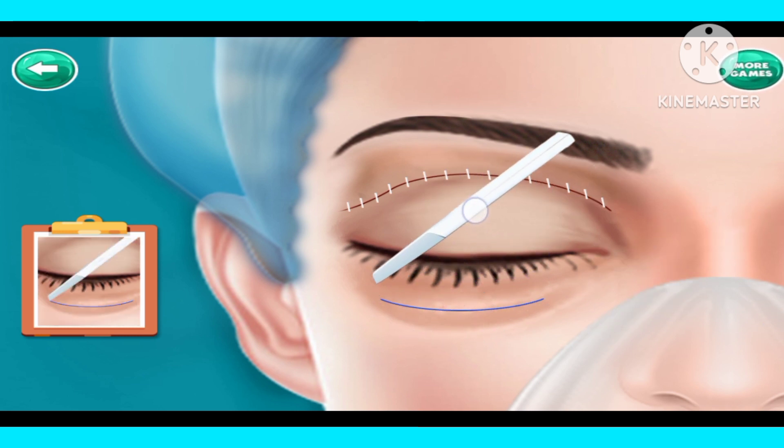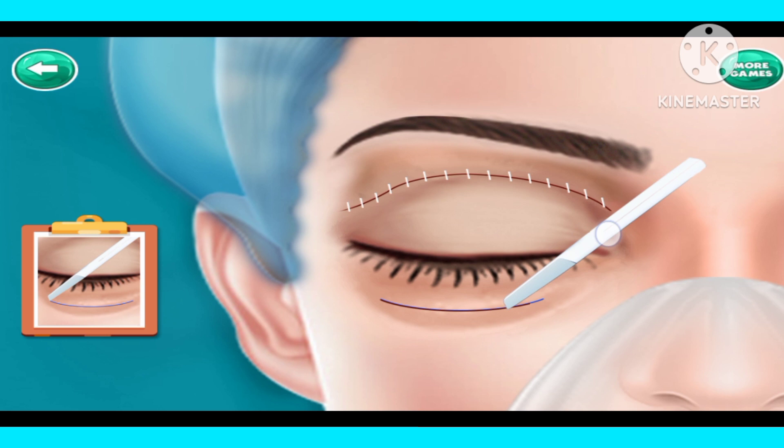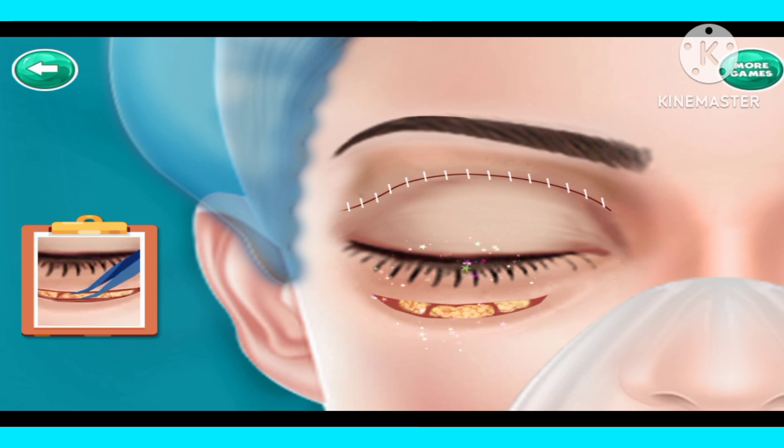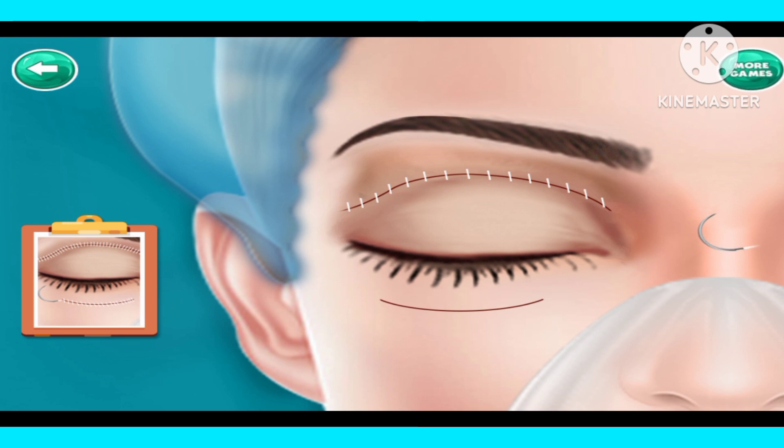Cut the drawn part. Cut the mark line. Remove it with plucker. Suture it.